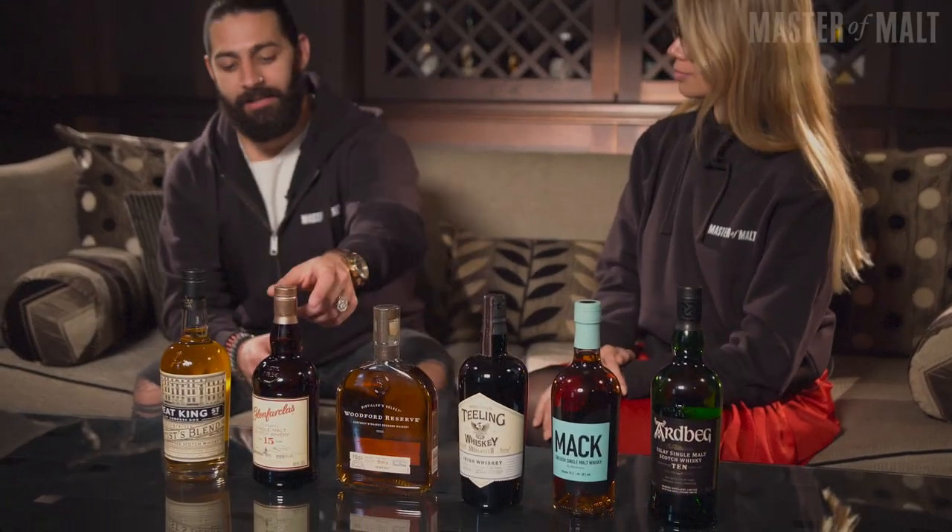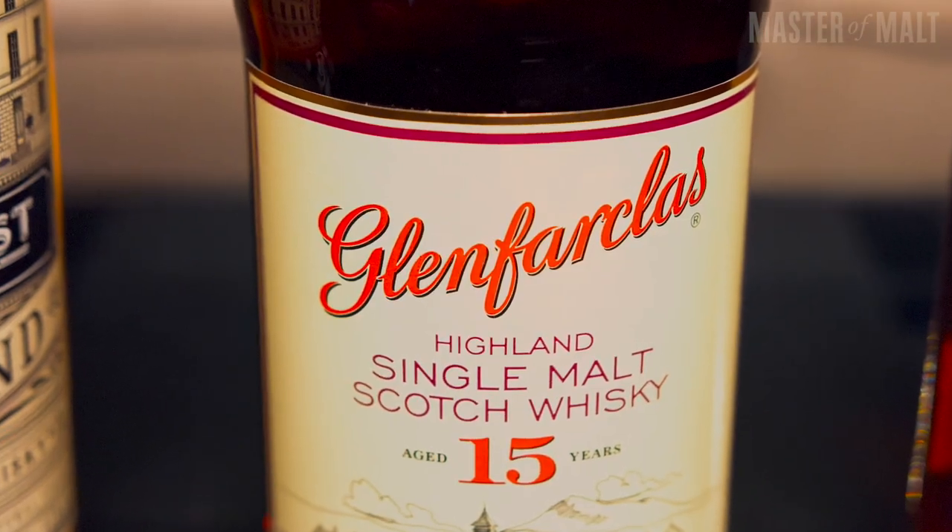Single malt scotch is obviously an enormous category these days in terms of coverage and how people talk about it, even though blended scotch still makes up a massive chunk of the market. Single malts are what people are really excited about — it's where whisky geeks find a natural home. We've got a Glenfarclas 15 year old right here, and from those sherry casks you're going to get some deep red fruit flavours — raisins, stewed fruits, cherries.